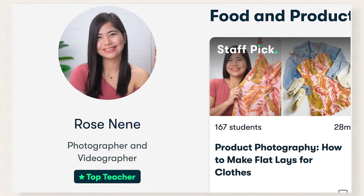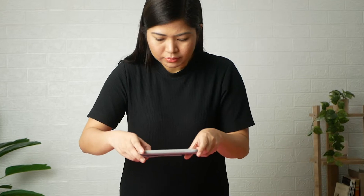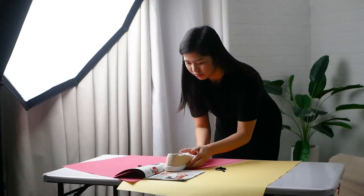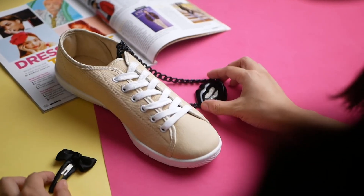I created this class to demystify product photography styling because it doesn't have to be complicated. In fact, it's best to start simple. Your setup doesn't need a gazillion props to stand out. You can start by showcasing the special qualities of your product through intentional styling.